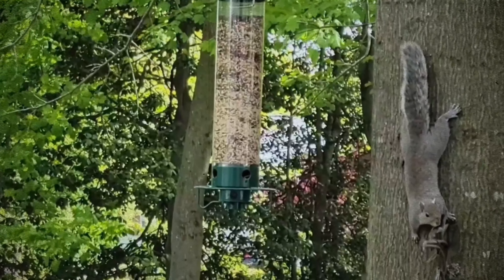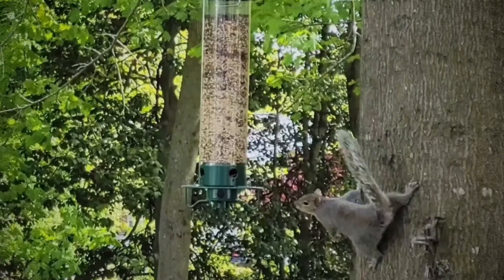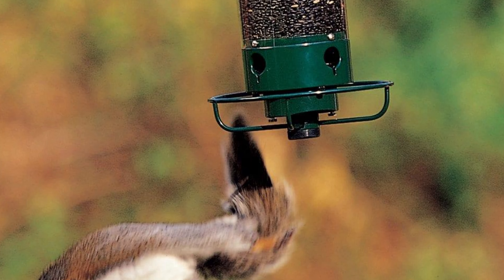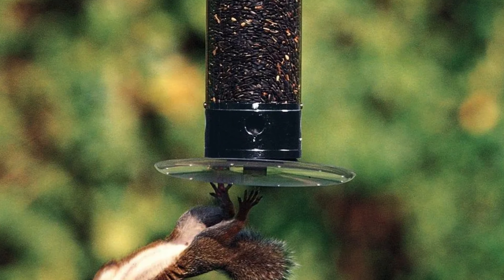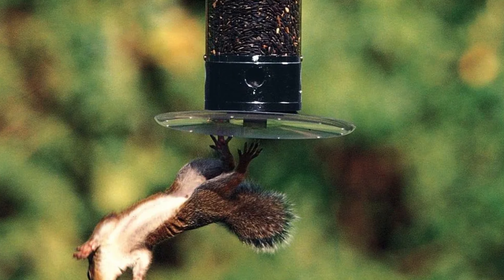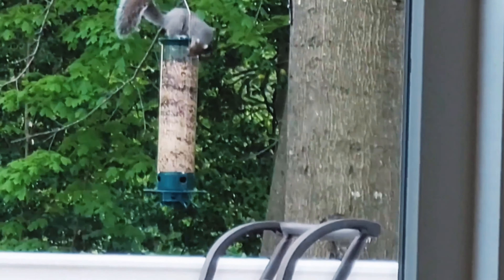The feeder's flip-top design makes refilling a breeze, although we do recommend being mindful of its security to prevent feed spillage. With a generous five-pound feed capacity, the Droll Yankees Yankee Flipper is the perfect solution for bird enthusiasts looking to protect their feathered friends from pesky pests. So sit back, relax, and enjoy the show as your backyard birds dine in peace.